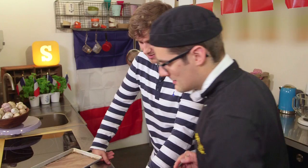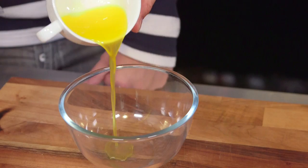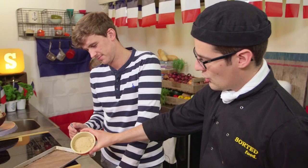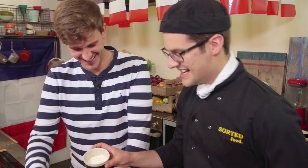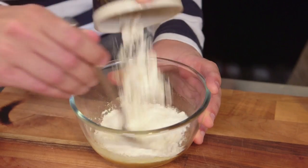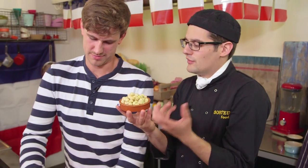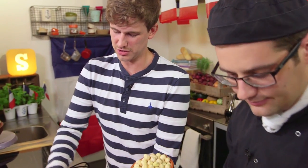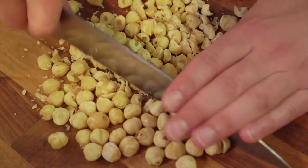Mix together melted butter — pre-melted, pre-weighed; measurements on the website — along with brown sugar, then add the flour. That could literally be the biscuit, but the whole point is we're going to add hazelnuts. When you cook them off, you get roasted hazelnut. Hazelnut and chocolate is the best combination in the entire world.